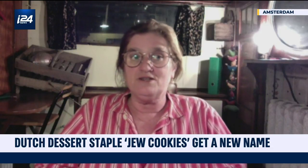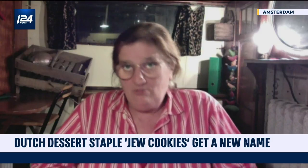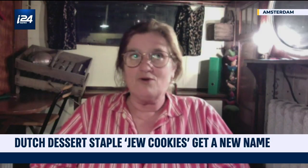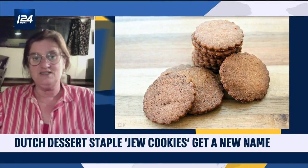But that's only one of the stories. Another story is that there was a baker whose name was 'de Jode' — spelled with a double O. And there is also another story that it's because the cookie is flat like a matzo. That's the reason why it has this name.